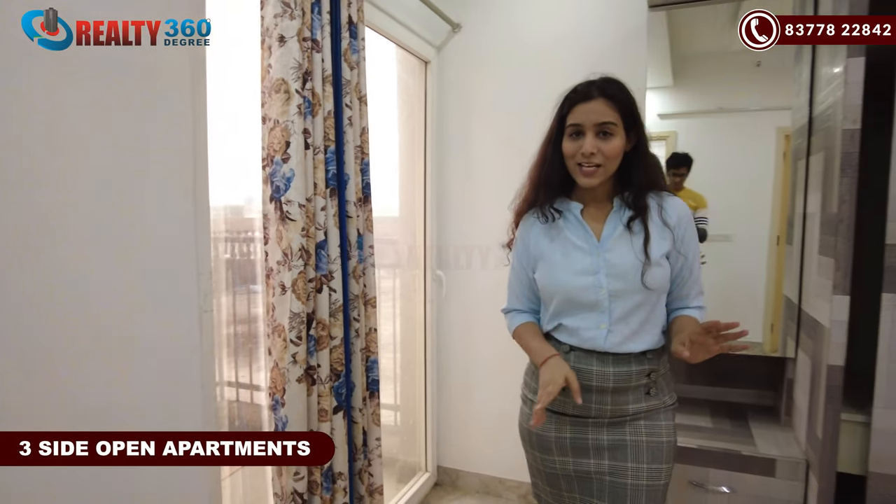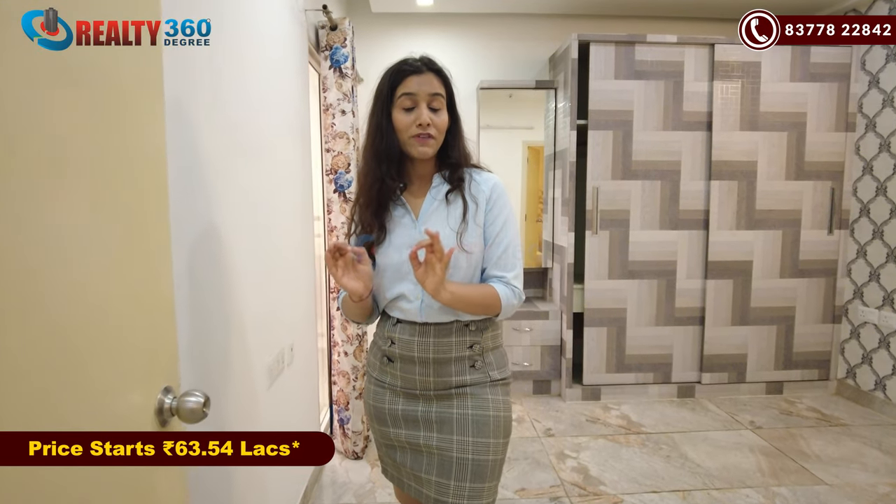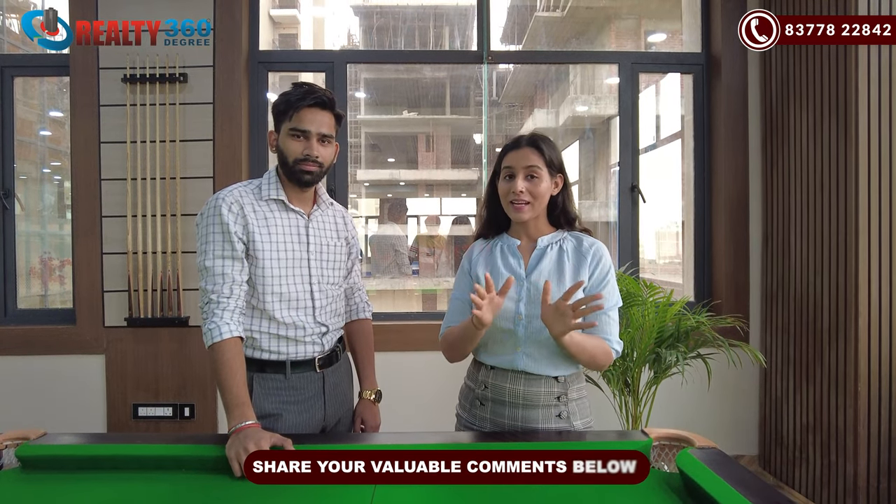The apartment was very good overall — properly ventilated and spacious. This 2BHK is 1,190 square feet. If I talk about the starting price in this project, the price of 2BHK is 63.54 lakhs onwards. That was all about today's project, Divyansh Onyx. Do tell us in the comment box.